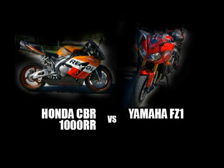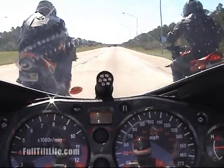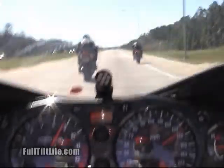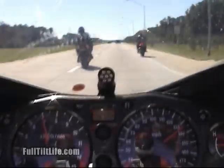This is a classic matchup between a sport bike, the Honda on the left, and a more standard bike, the Yamaha FZ1, on the right. It's surprising that the FZ1 is clearly that much faster.